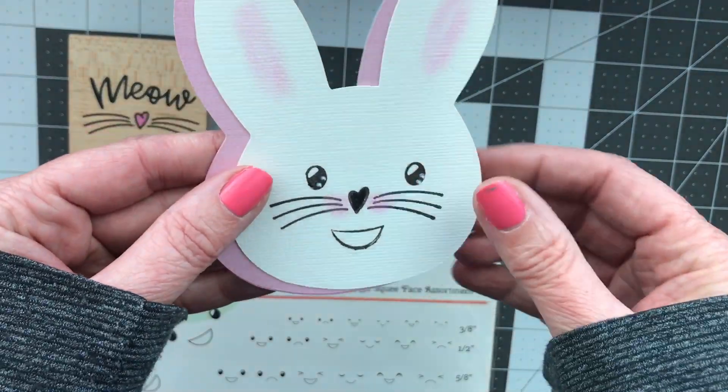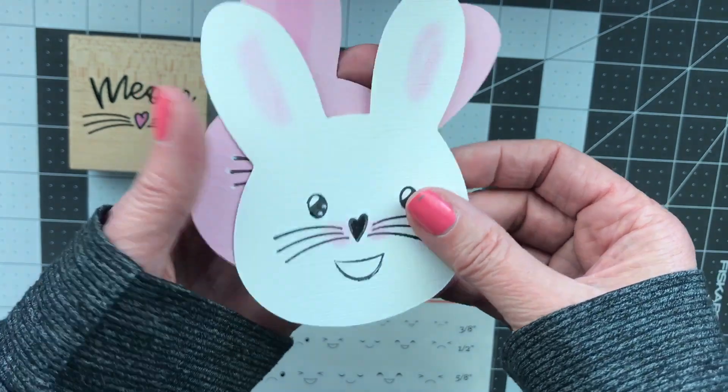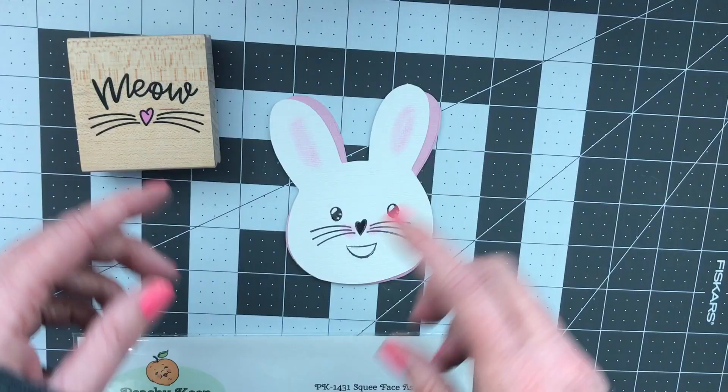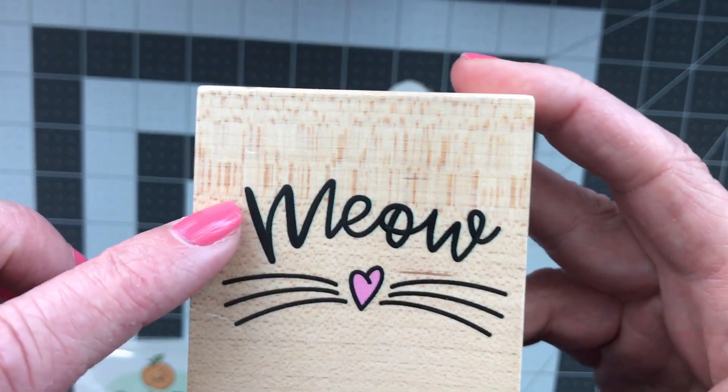What I did was I cut some plain bunny faces from my Doodle Charms Cricut cartridge. I took out some of my stamps to make the bunny faces. These are the stamps that I used. I have this wood mounted stamp.